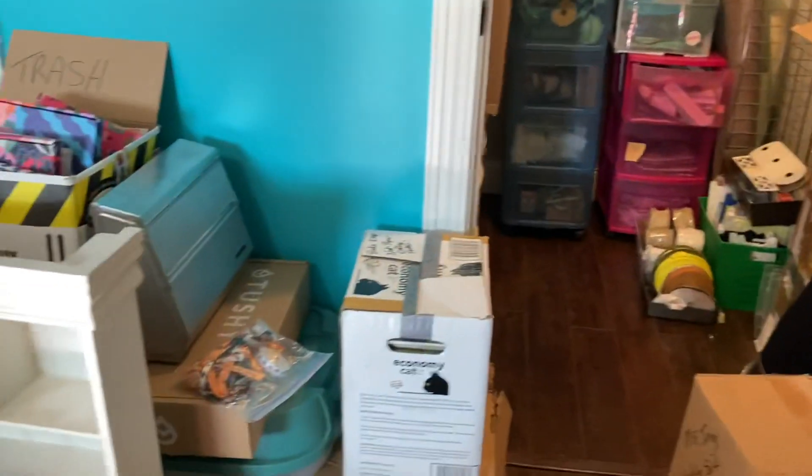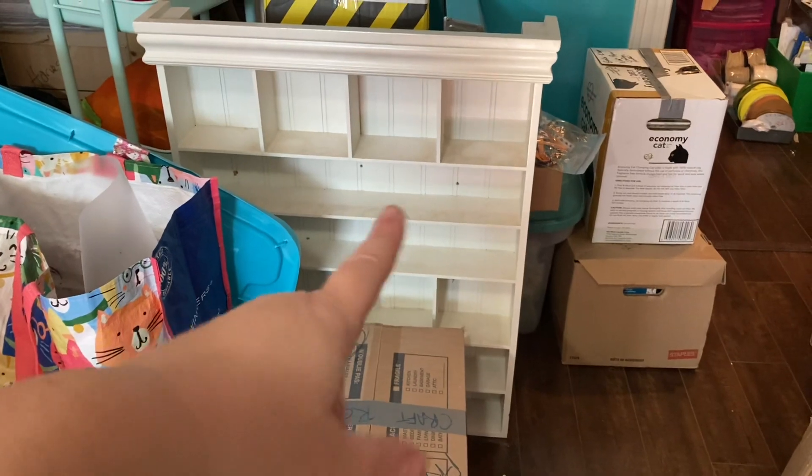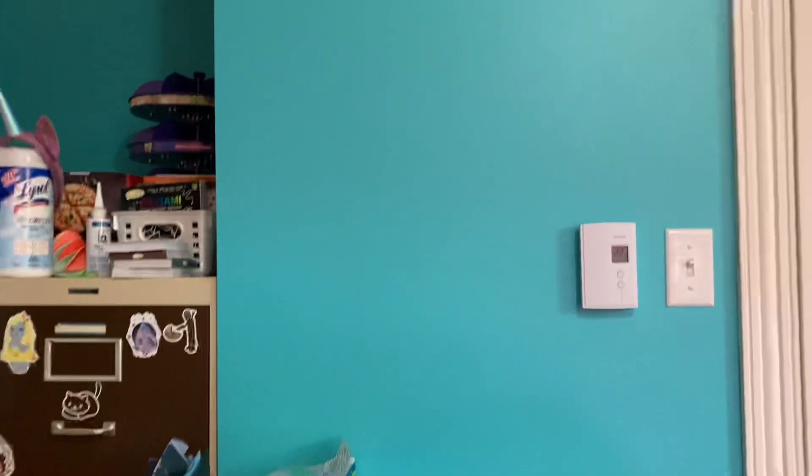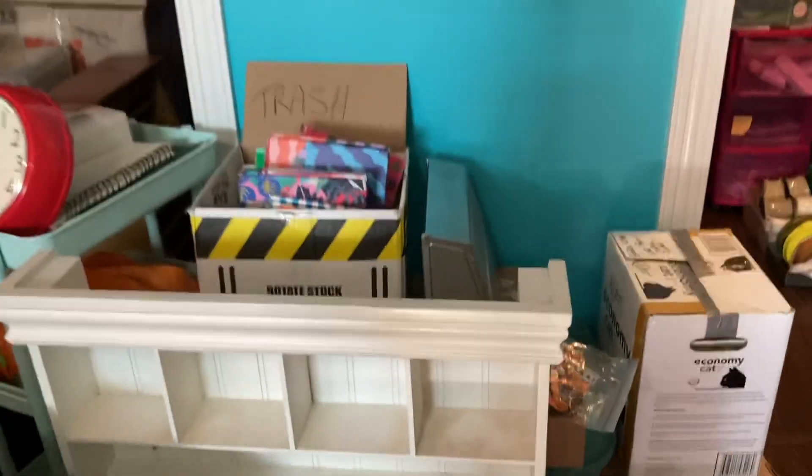This shelf is really cool — it's one of the Recollections or Making Memories ones. I think we're going to put it on this wall right here. It'll be a little high, but I'm just going to have ornaments and decorative things on it, so it won't be stuff I need to reach.